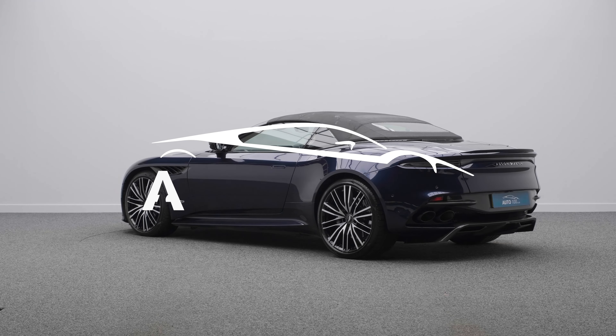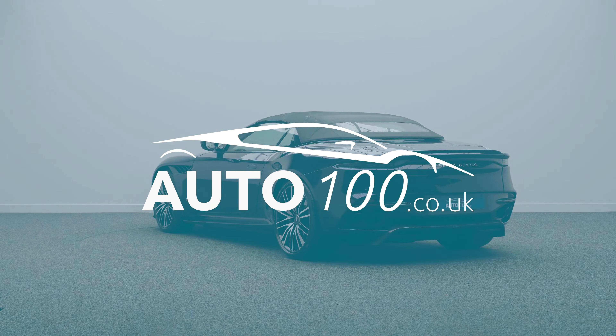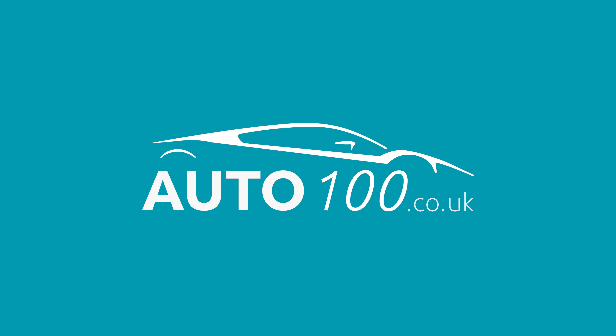Why not enquire with us today to find out more about this fabulous example.